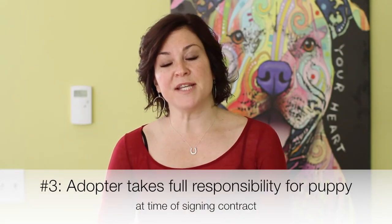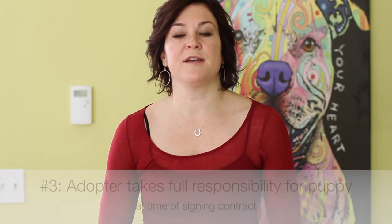Item number three: from the date of the contract signing, you're agreeing to take full financial responsibility for the care of your puppy. Specifically, other than covered services under your adoption fee, you're responsible for the ongoing care of your animal. That means annual exams, keeping your dog free of parasites and ticks, and taking care of any medical needs that may arise as your puppy grows older. If for any reason you're unable to fulfill this requirement, then absolutely contact Georgia Peaches.